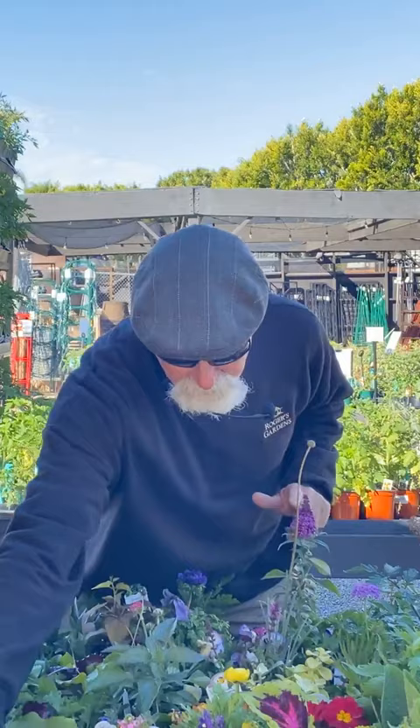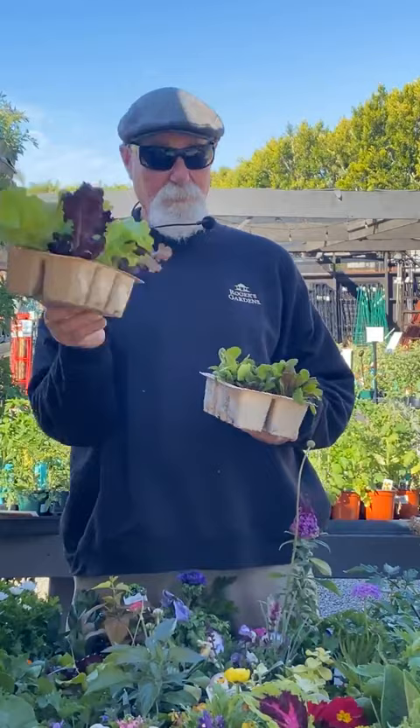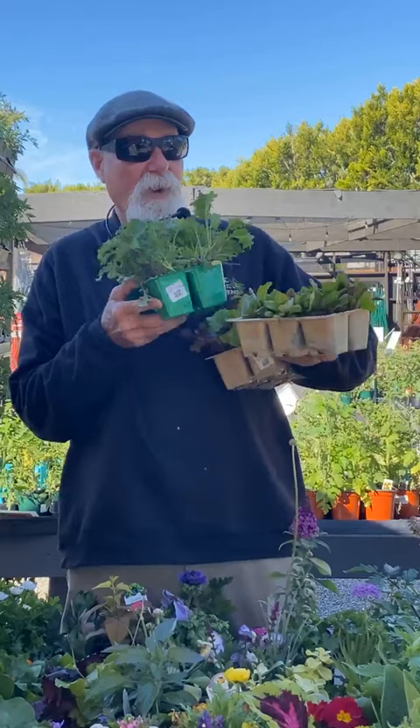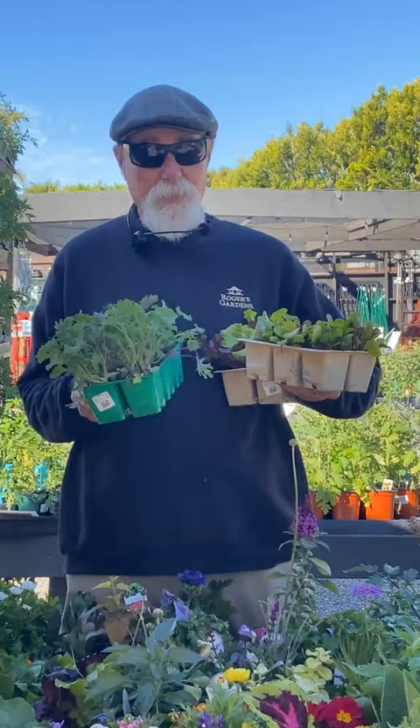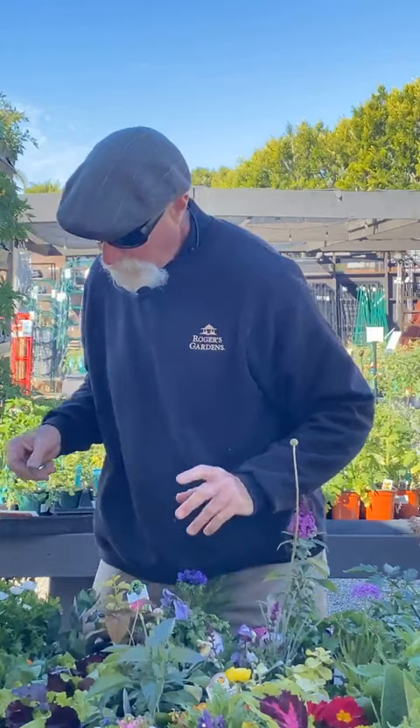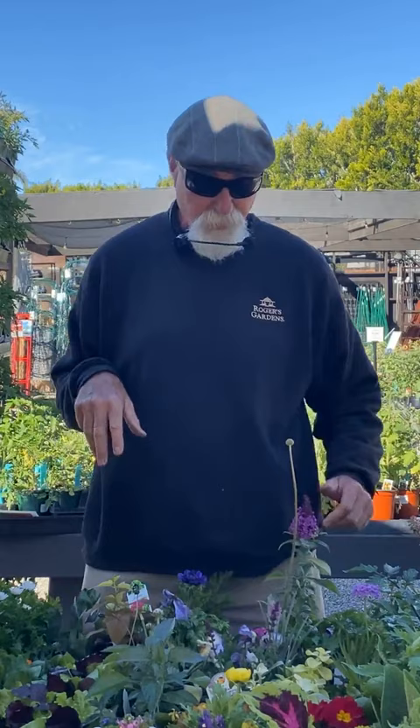Moving into vegetables: right now you're finishing off broccoli and cauliflower. You can still plant lettuce, gourmet greens, chard, kale, and arugula. Think greens for right now — but you're also getting into the warmer season stuff. I'll do spinach, chard, kale, and lettuce, and you can start planting your warm-season vegetables alongside those.